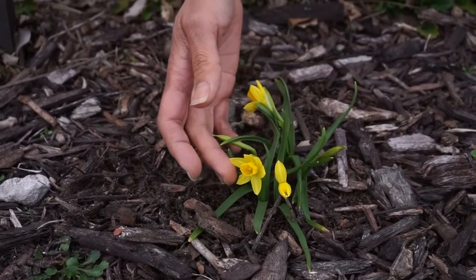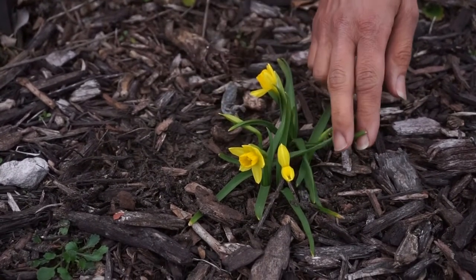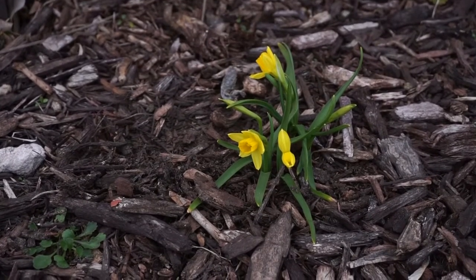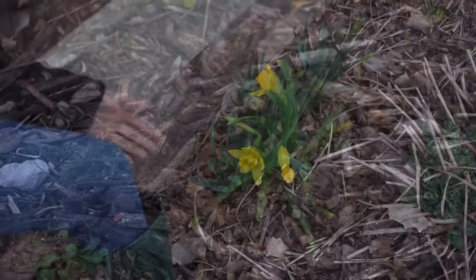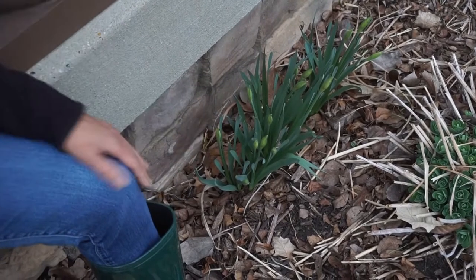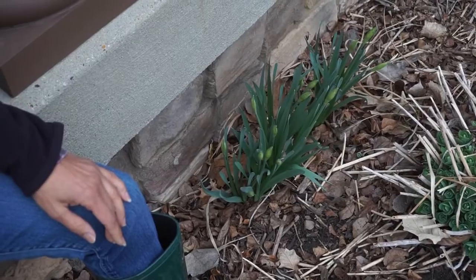In here I have some little daffodils that are starting to open, and a few more coming. I have some other daffodils as well — you can see them on my front porch — not quite open yet, but I think they should be opening in the next few days, so that'll be fun.